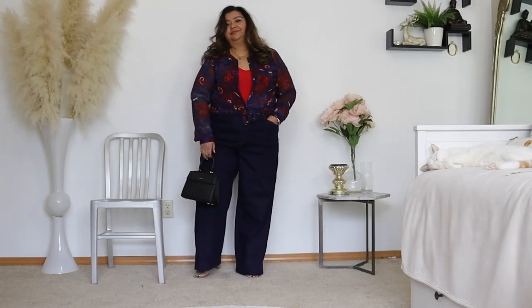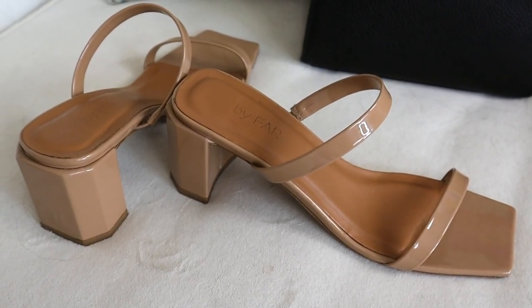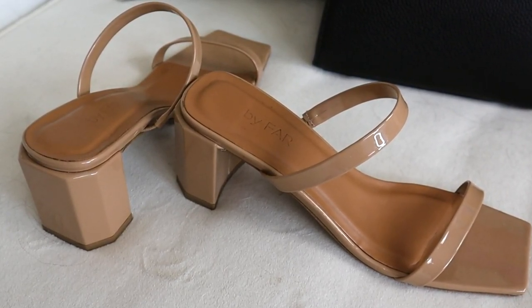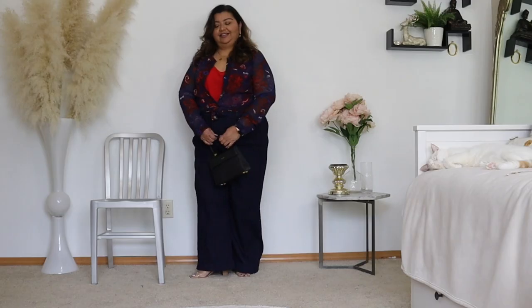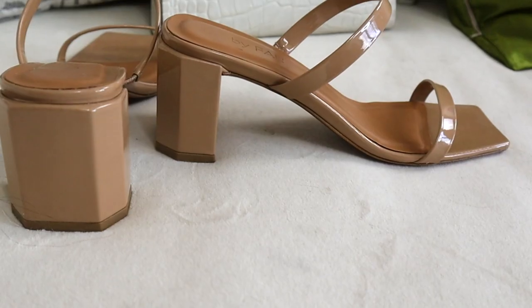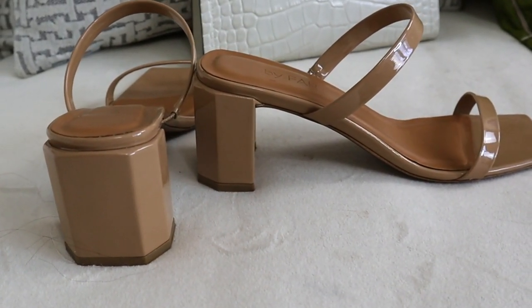For the sandals, I have decided this time to wear my By Far Tanya sandal in a really pretty patent nude leather. It has a block heel and a squared off toe. I love wearing sandals with squared off toes in summer. These shoes disappear on my feet, which I absolutely love — they're incredibly comfortable and worth every penny.